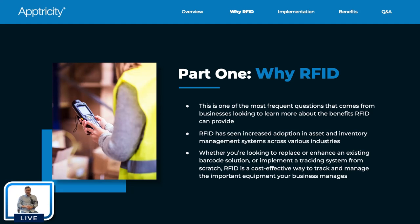At Optricity, we work with a wide variety of companies that use RFID, ranging from city and state governments to construction companies to telecom. We work with a wide variety of industries, government included, who all utilize RFID technology. Whether you're looking to replace or enhance an existing solution or implement something from scratch, RFID is cost-effective, easy to set up, and gives you visibility that barcode just can't provide.